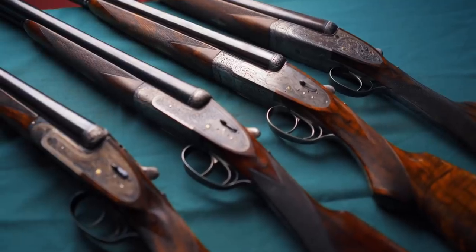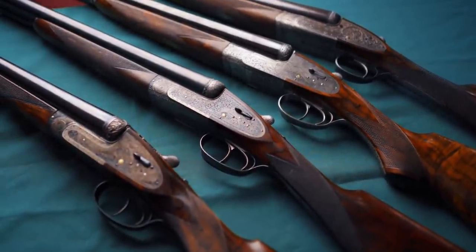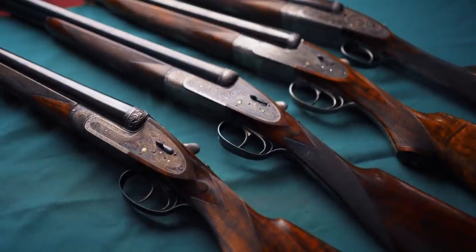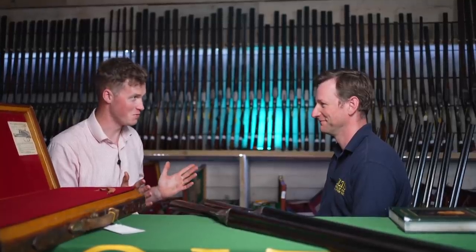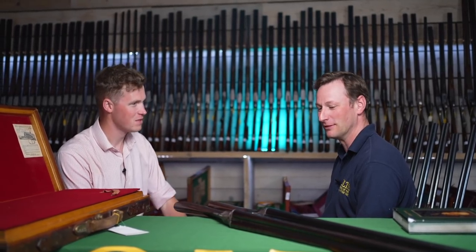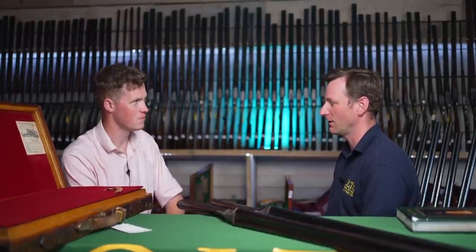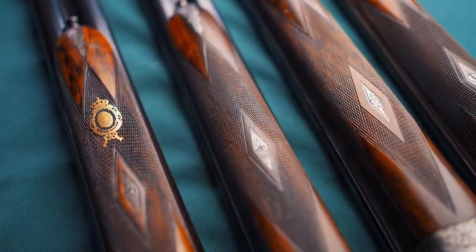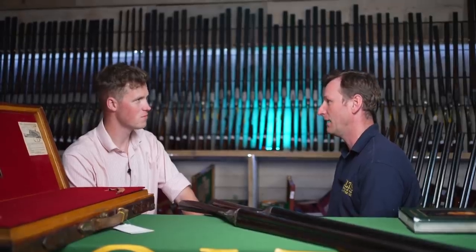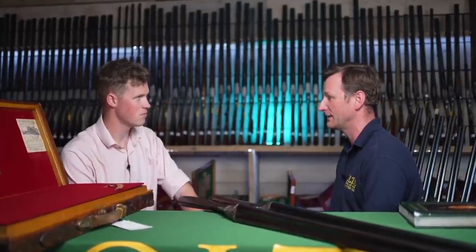Welcome to Holt's June 2021 sale. They have got probably one of the best collections, or breadth of choice, of Holland & Holland shotguns and rifles anywhere at the moment. Possibly. We have almost the full range of what Holland & Holland produced over the years — one of the most industrious companies in the London gun trade, pioneers in marketing, and at the top of the tree since the 1870s, 1880s.